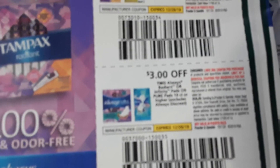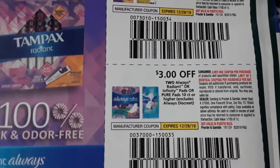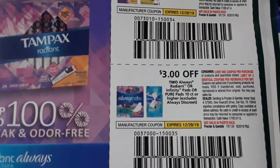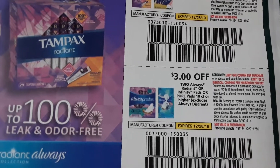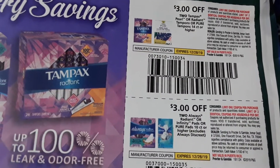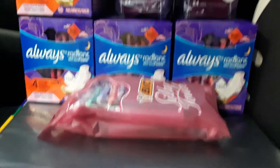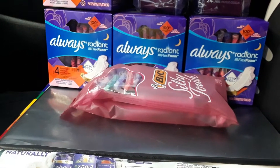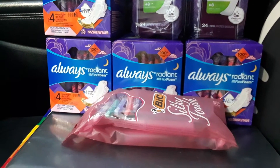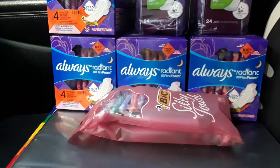This is the coupon I used: it's $3 off two Always Radiant, and it does expire today. If you still have any of these coupons left from your December P&G, just add this to your transaction. There's also a tampon coupon if you use tampons instead. The coupon is $3 off when you buy two, and you are allowed to use two coupons per transaction.